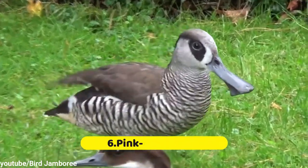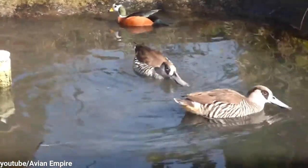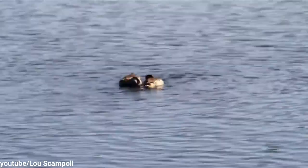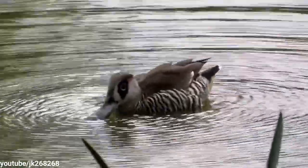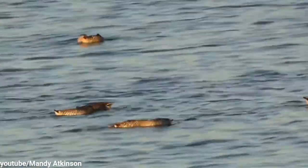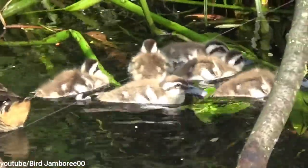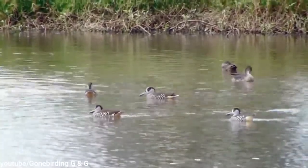Number 6: Pink-eared Duck. This unusual duck species is named for the flash of pink on the side of its head, but its most distinguishing feature is actually its bill. According to The Guardian, the large, flat, square-ended bill evolved for filter feeding. The bill is fringed with fine lamellae grooves that filter microscopic plants and animals, which make up most of this species' diet. The pink-eared duck can often be seen with its bill submerged in shallow warm waters.